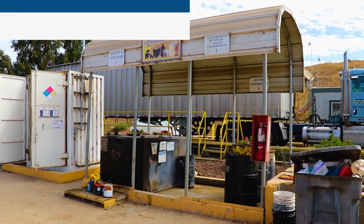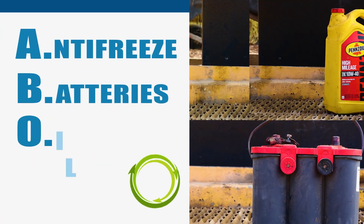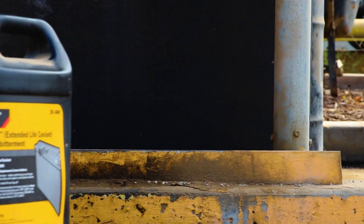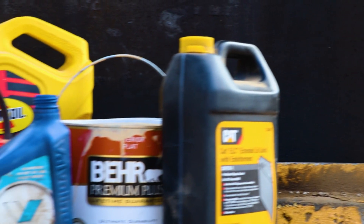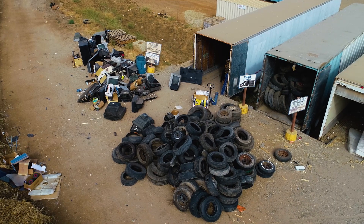Welcome to the Johnson Canyon ABOP. ABOP stands for antifreeze, batteries, oil and paint. If you have leftover automotive batteries, household batteries, rechargeable batteries, motor oil, antifreeze or latex paint, you can bring them here free of charge seven days a week.